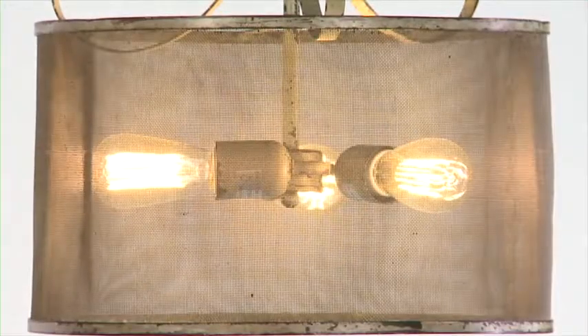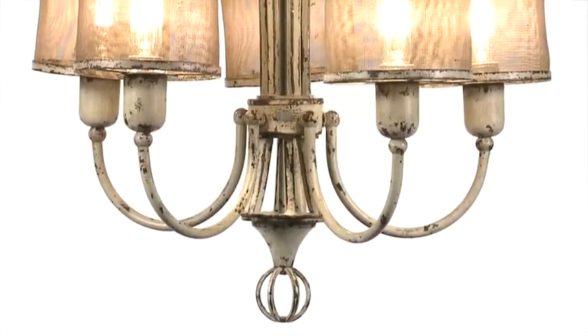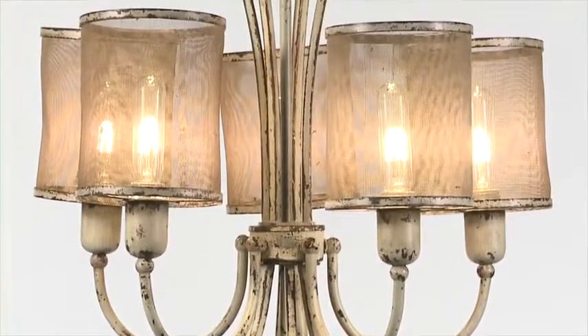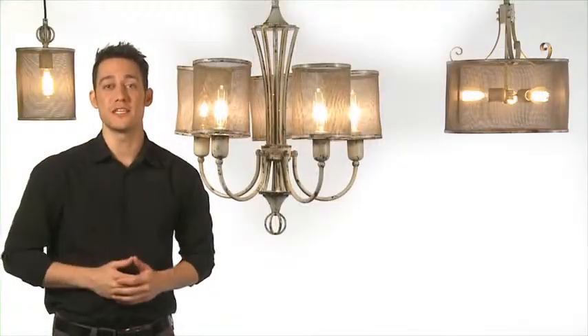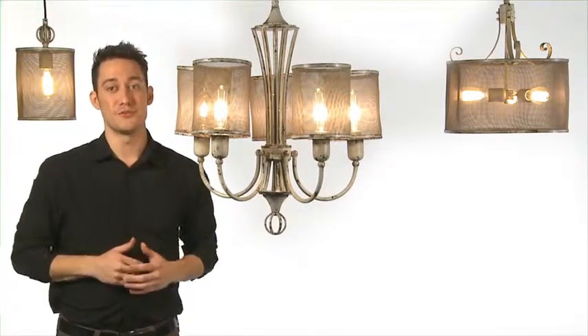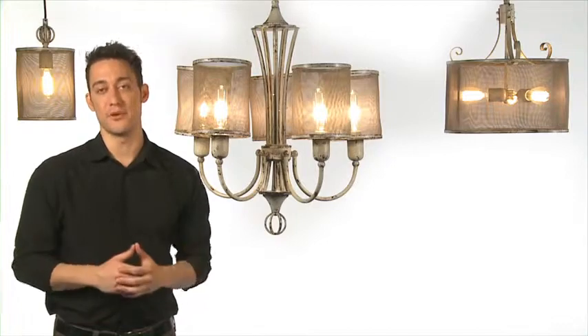No two are exactly alike and the finish is unique. It's distressed antiqued ivory with dark espresso undertones. Thankfully I have options for where I can use these, because the Pontoist family includes chandelier, pendant, and mini pendant. Truthfully I want them all — and I've already bought them.